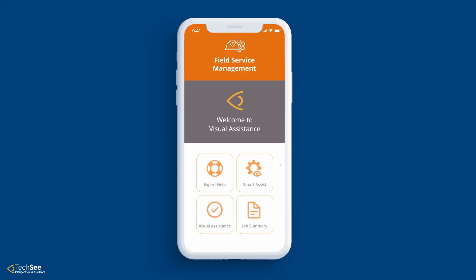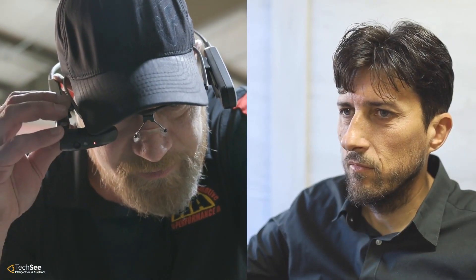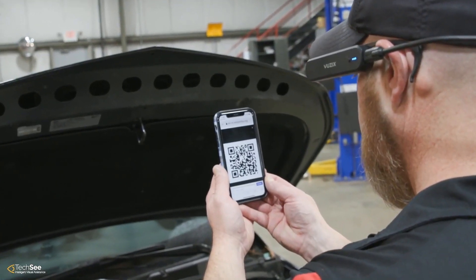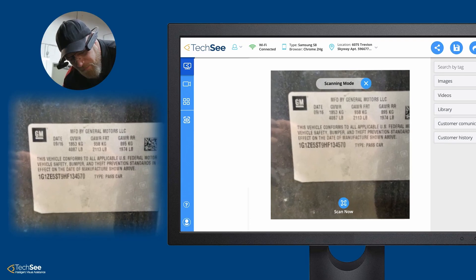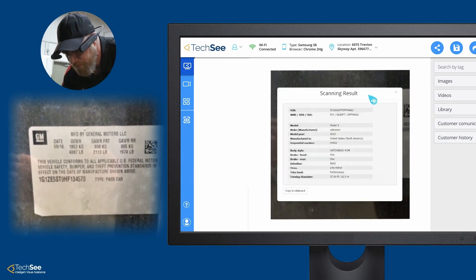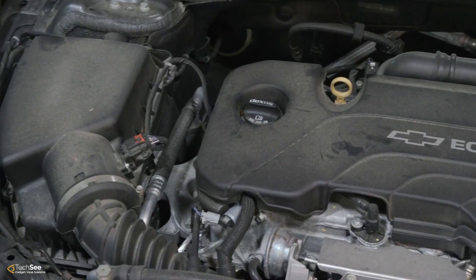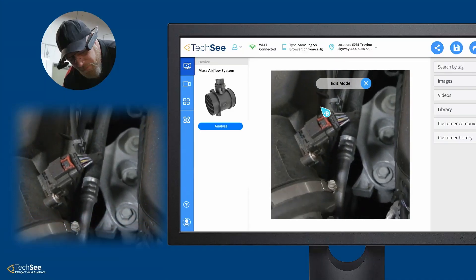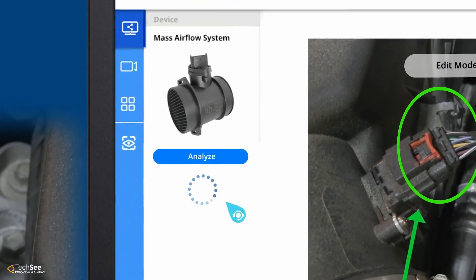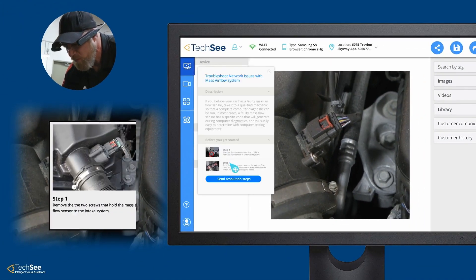The new tool will come in the form of AR and computer vision equipped eyewear. Vuzix's M400 and M4000 smart glasses intend to enable on-site service technicians to receive real-time support from remote experts. The intuitive tool simply requires technicians to switch on the smart glasses when faced with a difficult problem. In doing so, they will be presented with a step-by-step AR-powered guide which will overlay their vision with useful icons and information.